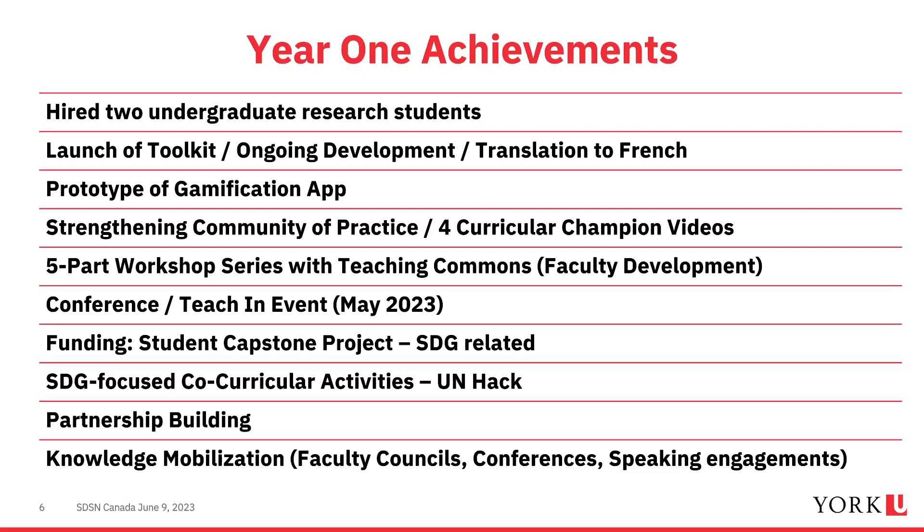An engineering faculty member developed a prototype gaming app for faculty to use in classrooms to teach about the SDGs. We strengthened our community of practice, added four additional curricular champion videos, and developed a five-part workshop series with the Teaching Commons — open to all disciplines — helping faculty incorporate SDGs through different pedagogy, teaching practices, course design, and assessments. We also had a conference in May related to partnering and collaboration, and funded student capstone projects related to the SDGs.